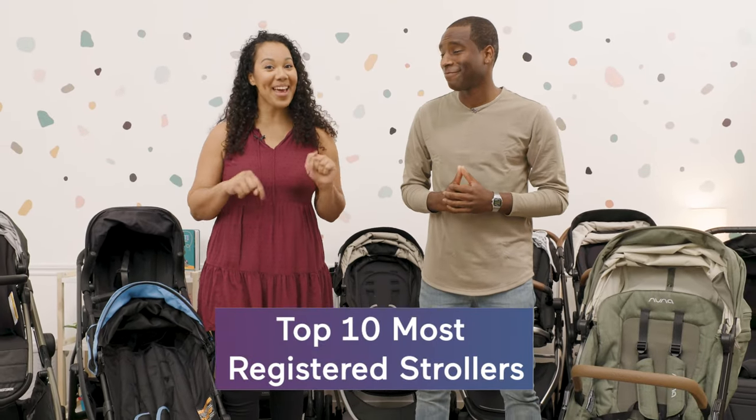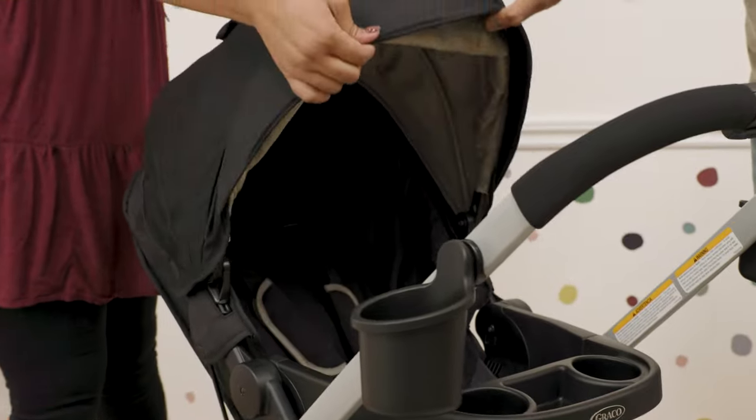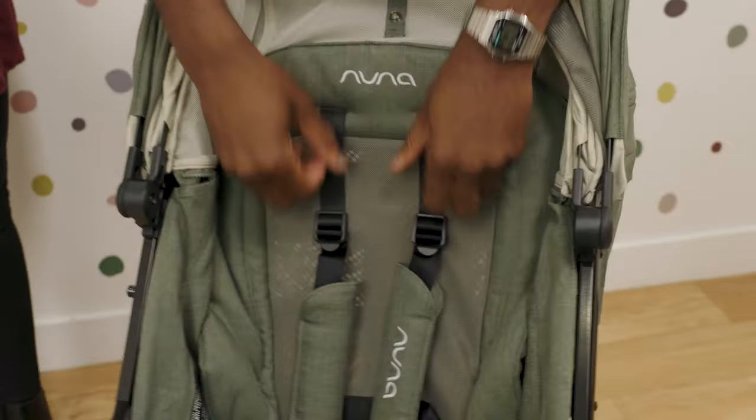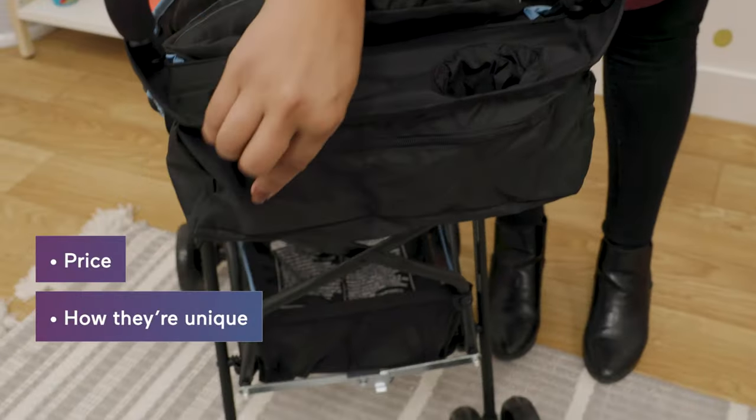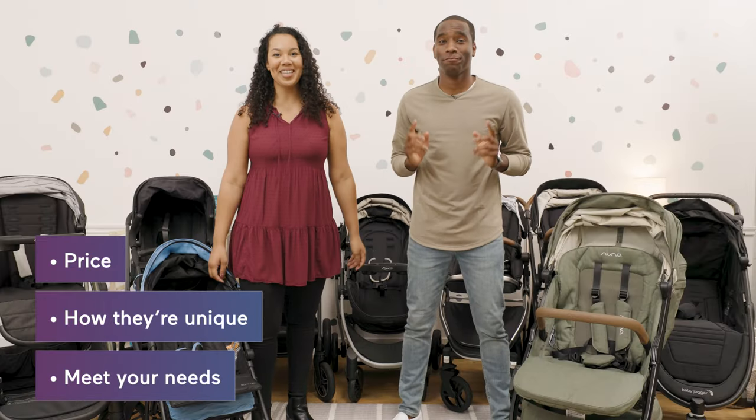We've got the top 10 most popular strollers according to BabyList. We're going to be talking about everything you need to know to make this big decision — price, how they're unique, and how they meet your family's needs. Let's dive into number 10.